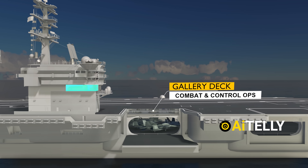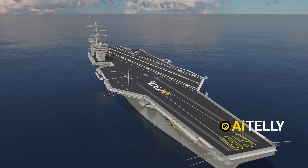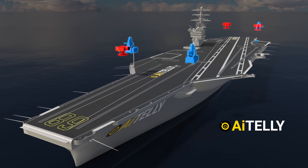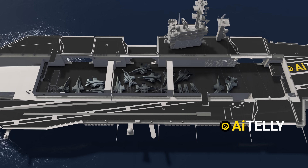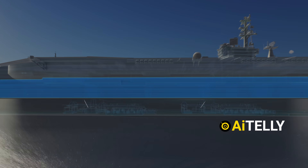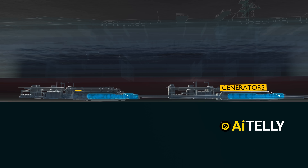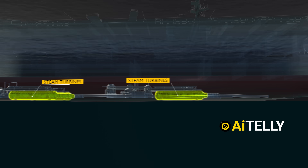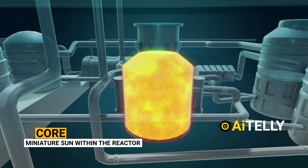Inside this aircraft carrier is the gallery deck for combat and control operations, which oversees the four Phalanx close-in weapon systems and the Sparrow missile anti-air defense system. The main deck, one of the largest, houses multiple aircraft and weapon systems. The third deck houses engineering and electrical shops. On the fourth deck you will find two nuclear reactors connected to four generators — the front reactors likely power the forward propellers, while the rear reactors power the back propellers.